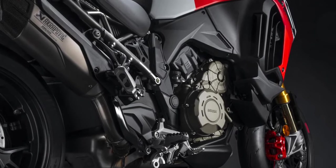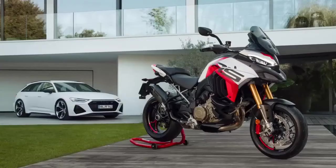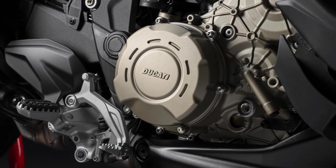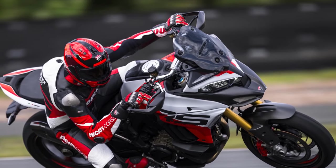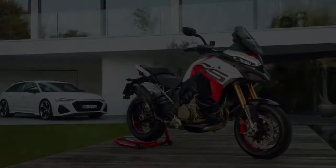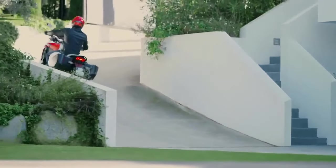Cycle World had the opportunity to test the Multistrada V4RS at the Autodromo di Modena racetrack in northern Italy. Although road riding was not covered in this session, the track experience showcased the bike's remarkable acceleration, courtesy of its Panigale-derived Desmosedici Stradale V4 engine. Reaching 180 horsepower at 12,250 rpm — or 192 horsepower with the Akrapovič system — this powerhouse demands attention, especially with its shorter final gearing, delivering a more intense acceleration than its Multistrada predecessors.